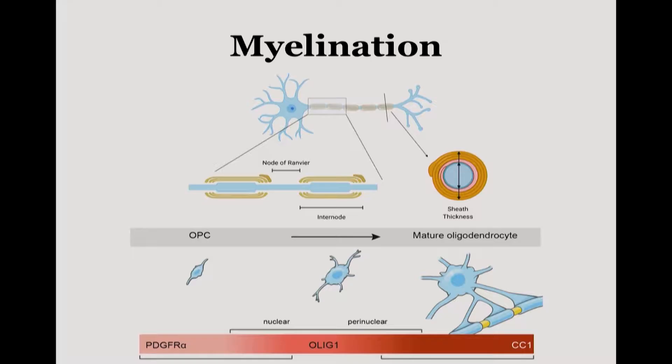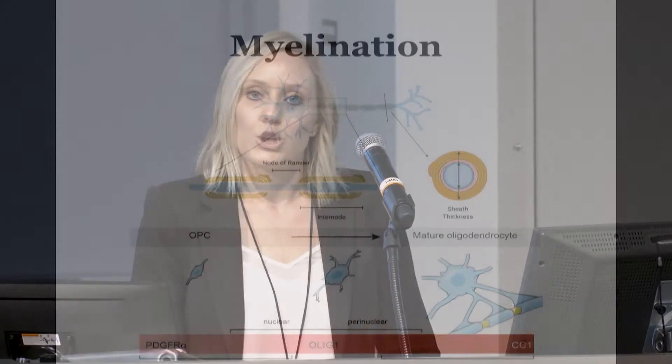The part of brain maturation that I'm really interested in is myelination. This is a process in which a mature glial cell called the oligodendrocyte sheaths or wraps myelin around axons to allow for fast saltatory neural transduction, allowing neurons to transmit their messages in an efficient manner. These mature oligodendrocytes arise from a proliferative population called the oligodendrocyte precursor cell, or OPC, which is the most robustly cycling cell in the human brain.